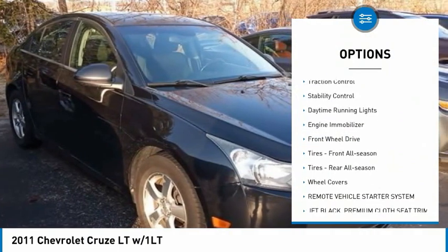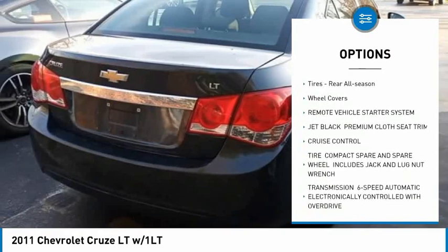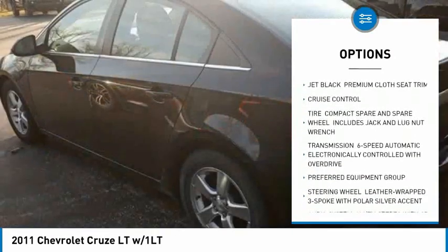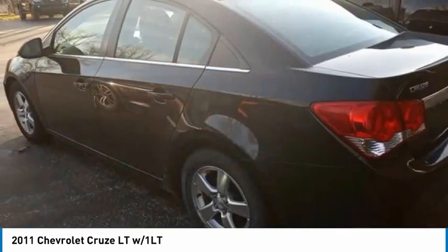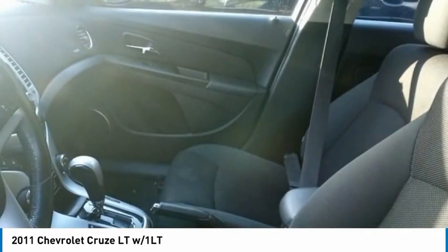Tire pressure monitor, turbocharged, traction control, stability control, daytime running lights, engine immobilizer, FWD, front all season tires, rear all season tires, wheel covers.